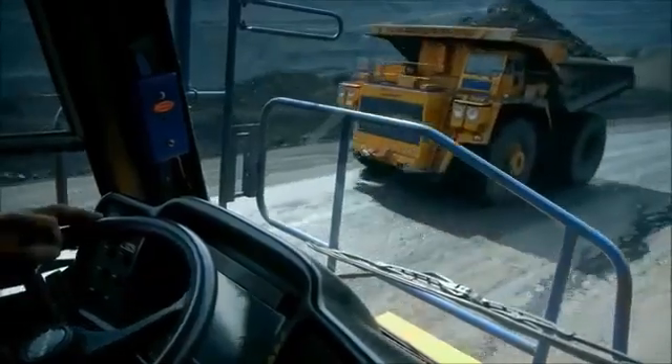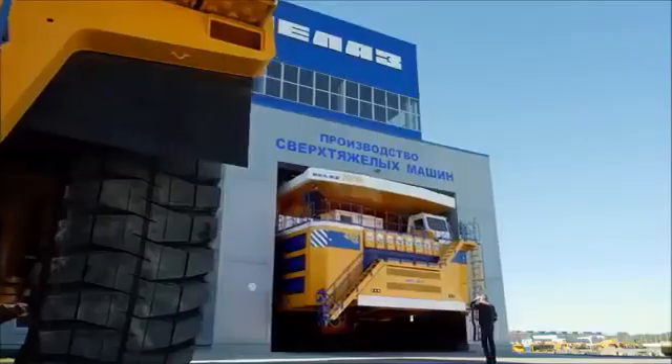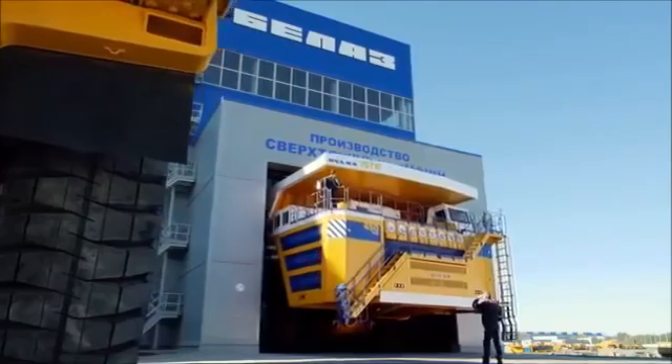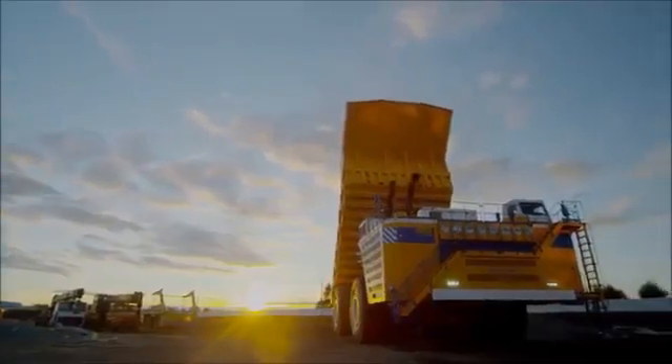The truck can drive on the same roads as a 360-ton truck. It fits into the same dimensions of the repair bay. Any driver who has the license to drive mining dump trucks may drive the 450-ton truck. The algorithm of the driving is exactly the same.